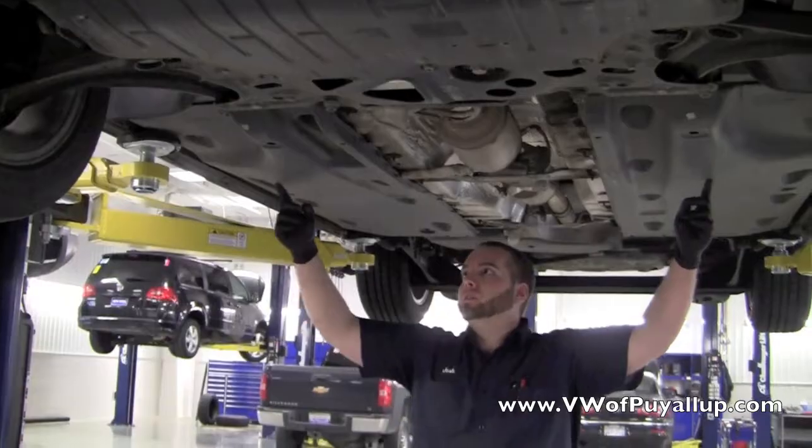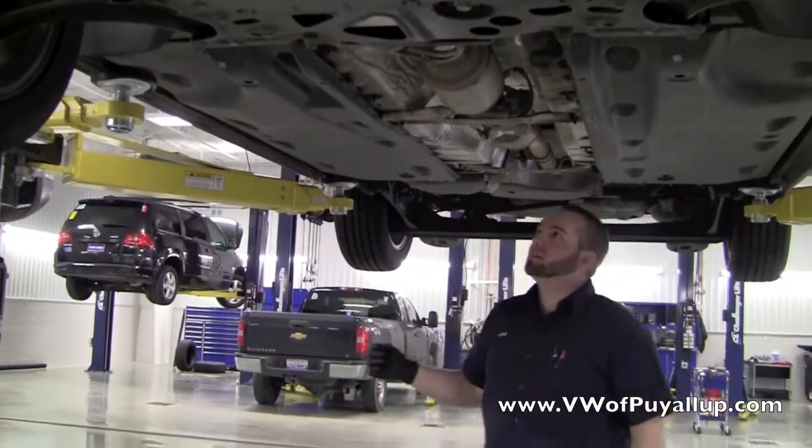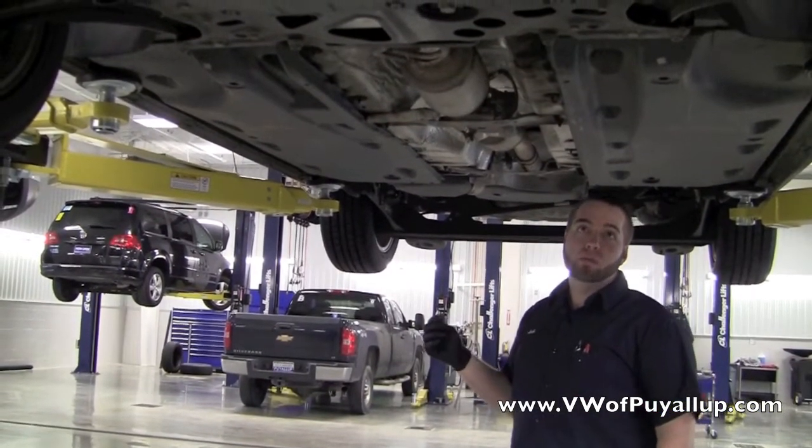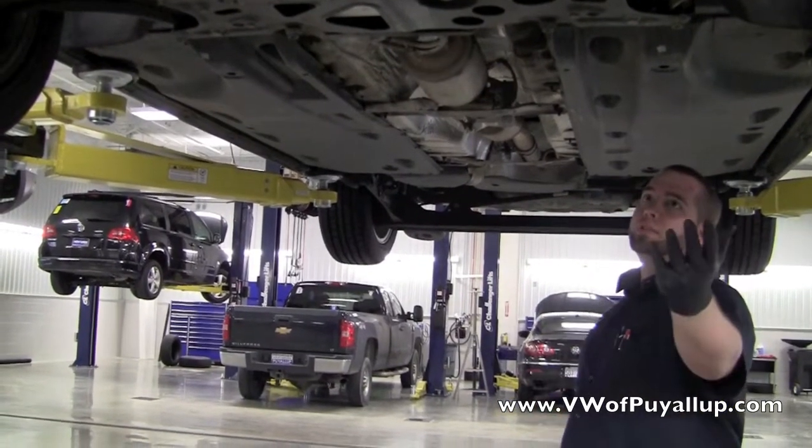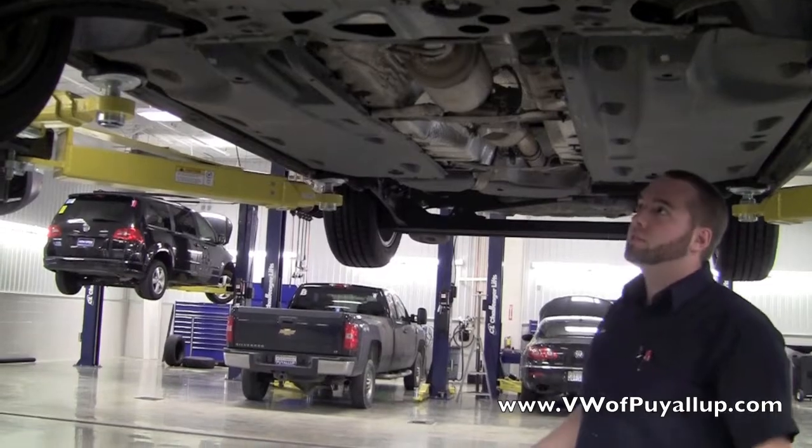That actually carries underneath the whole bottom of the vehicle, which helps keep road grime off the bottom of the car — including the wiring and the fuel lines — and it also increases aerodynamics underneath the vehicle to help with your fuel mileage.